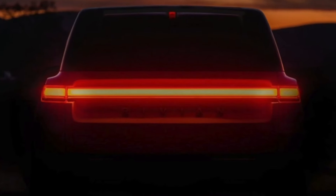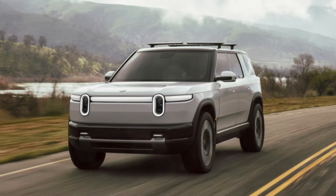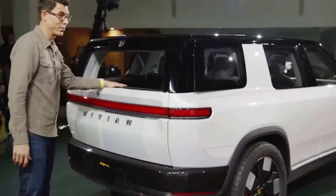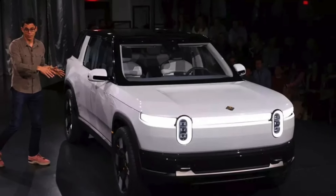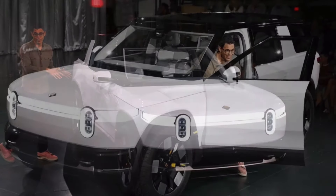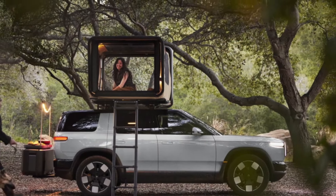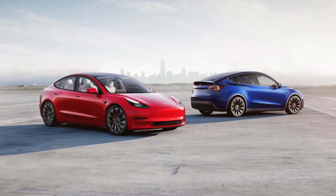Tesla, on the other hand, appeals to a more techie customer who is probably more interested in self-driving and software innovations than things like towing and off-road performance. Rivian takes a page out of Tesla's book with a modern and minimalist interior. Tesla has set the standard for car interiors with its buttonless approach to controls.